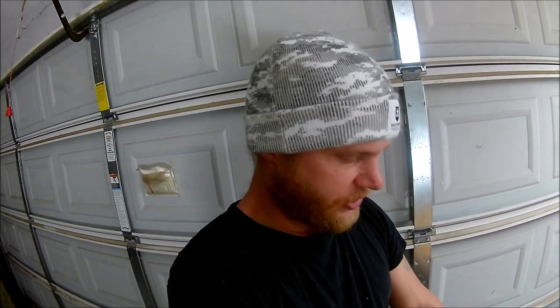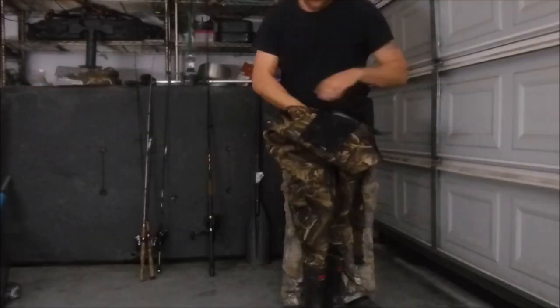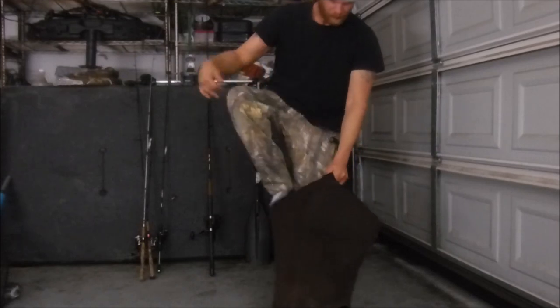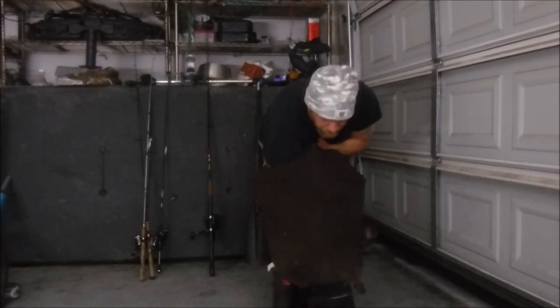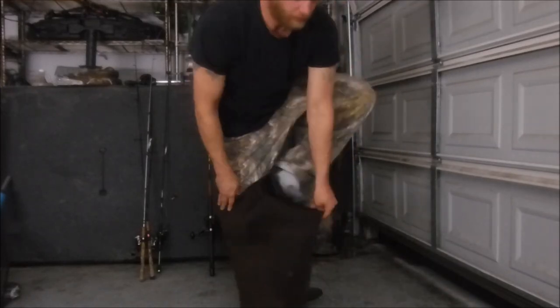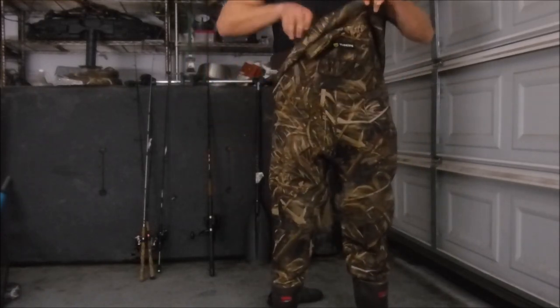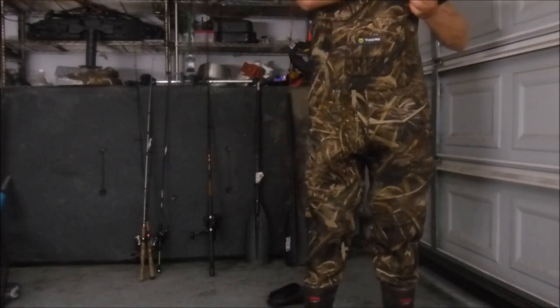I wear a size 38 maybe, to give you an idea. I'm 6 foot even. So here's how they fit — as you guys can see, they are pretty snug. These are not going to be the waders for the big boys.